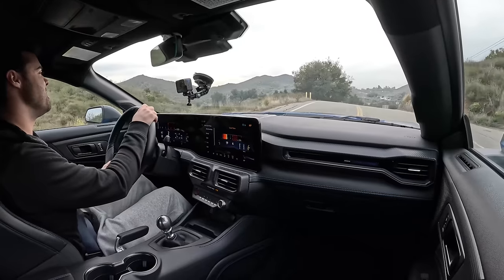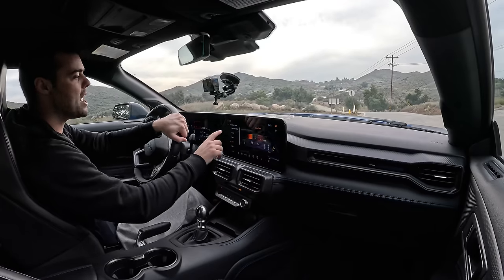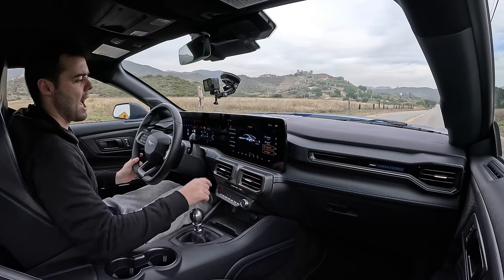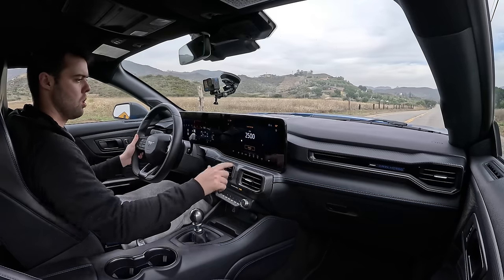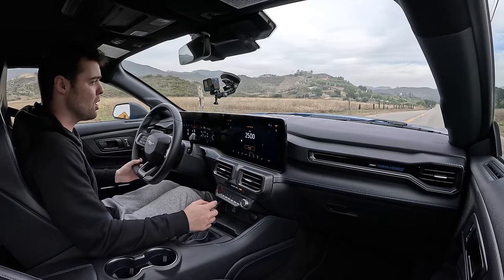Another really cool feature is four different exhaust levels — we'll talk about that in a second because there's a good straightaway here. Let's try launch control in the manual Mustang. In track apps under launch settings, let's set it to 2,500 RPM — launch control is enabled. Floor the clutch and the accelerator, hold it still, then slowly release the clutch and accelerate.